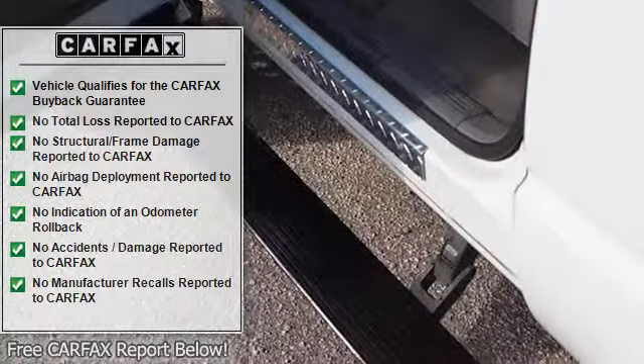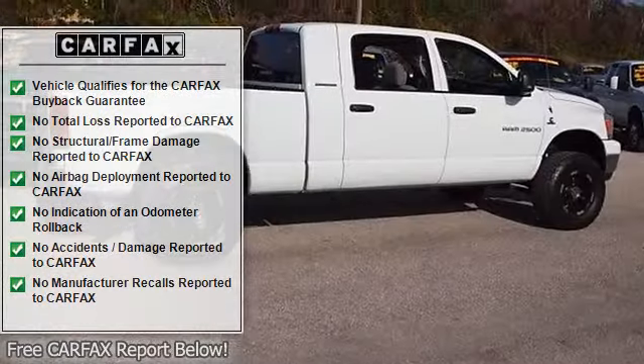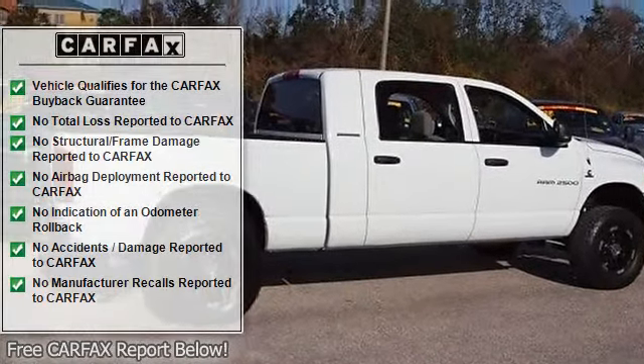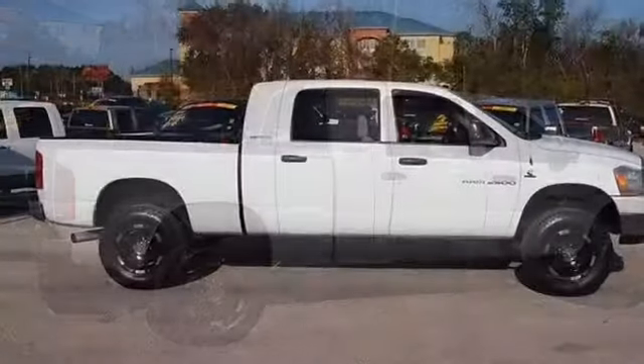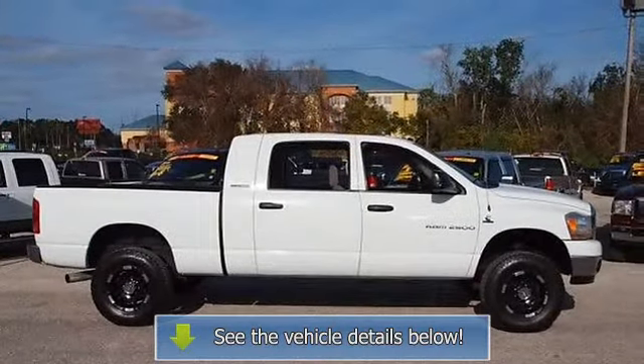CD player, keyless entry, alarm, wood grain trim, power door locks, power windows, power mirrors. Gibson is the only dealer that gives a real free 12-month bumper-to-bumper warranty valid across the United States, and 12 months free maintenance — a one-thousand-dollar value.